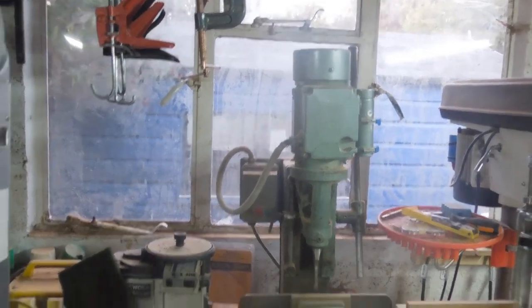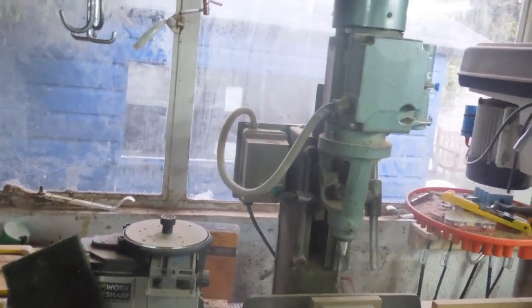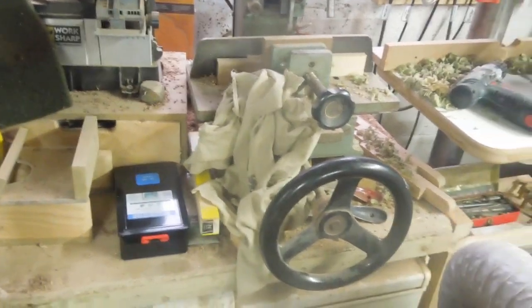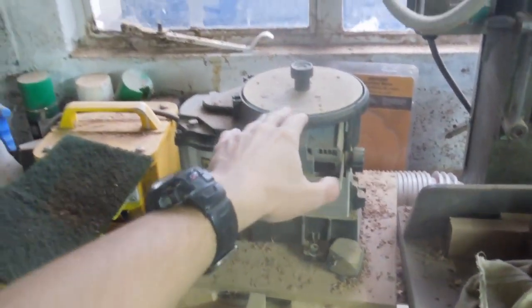I have to break the mortiser in two to move it on my own, but it's worth keeping — definitely. And this thing as well: the Worksharp 3000, my favourite tool sharpener. Of all the things I've tried over the years, it's my number one.